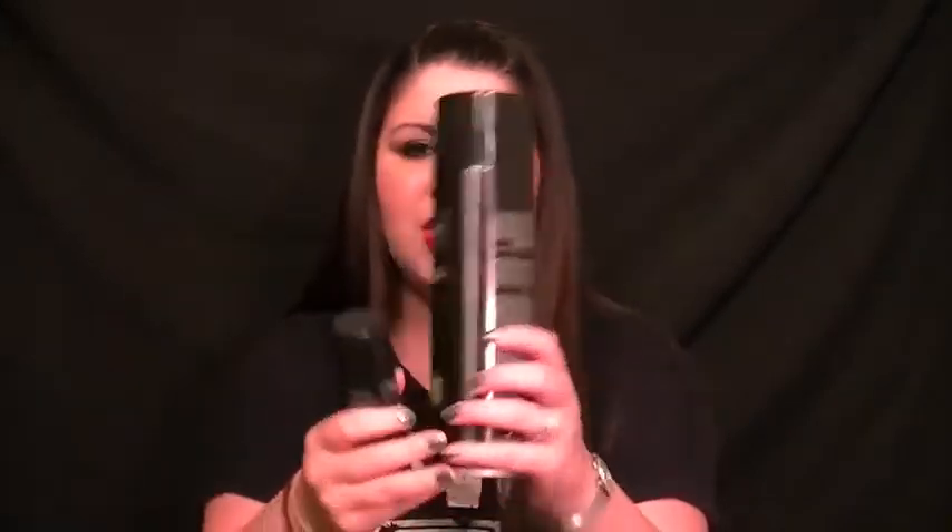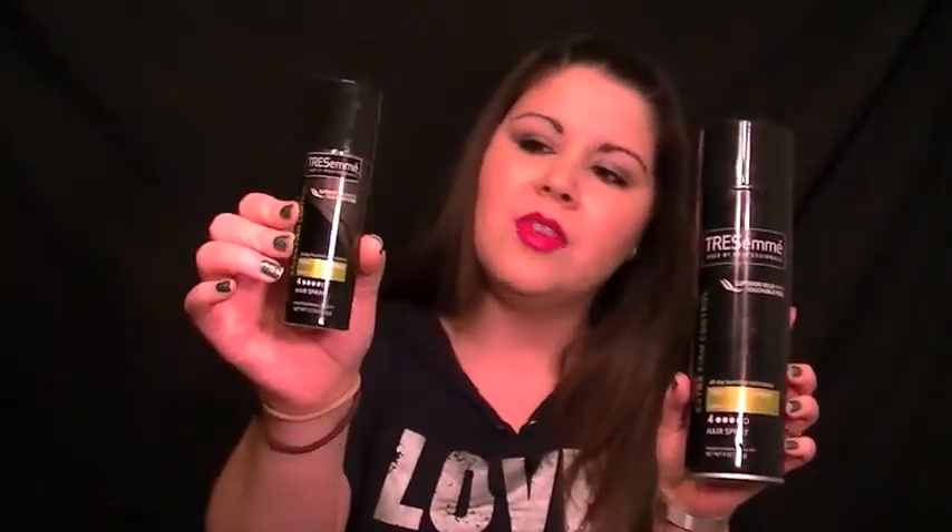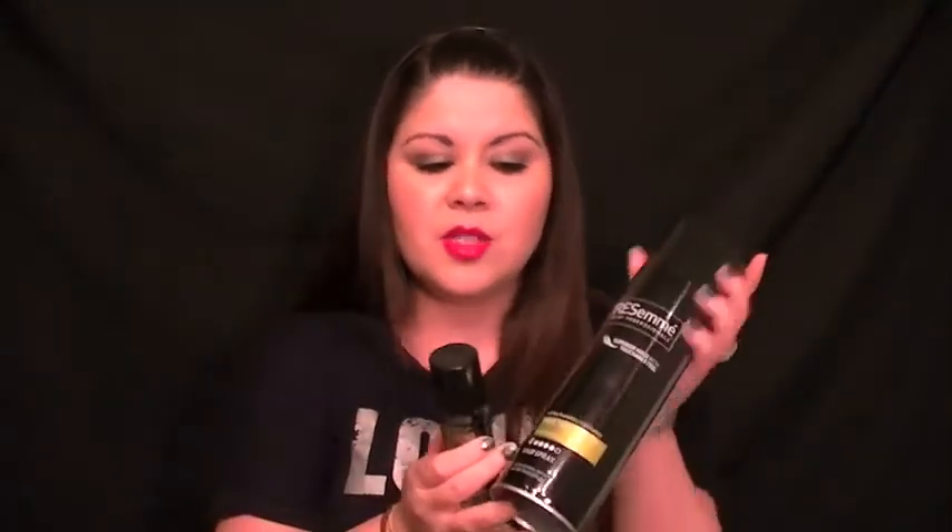Next I have a mini Kenra Extra Firm Control Hairspray, number 4, the Level 2 hairspray. I absolutely love this stuff, and I actually have an empty big one in here as well. I took this on vacation with me last month and finished it up this month, and then this one was running low and I just finished it up as well. I love these hairsprays — they hold my hair super well. I can wake up the next day and my hair will be intact the way I had it the day before. I recommend these, and they're about $4.99 at drugstores, so the verdict is yes.